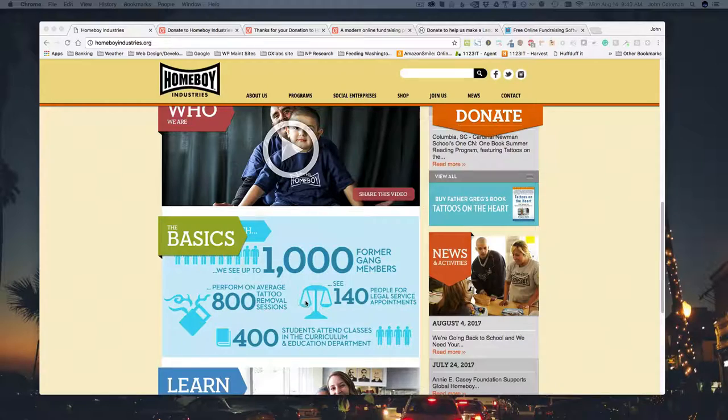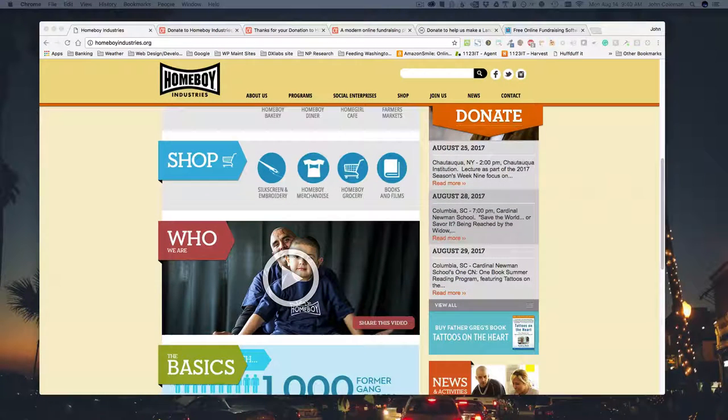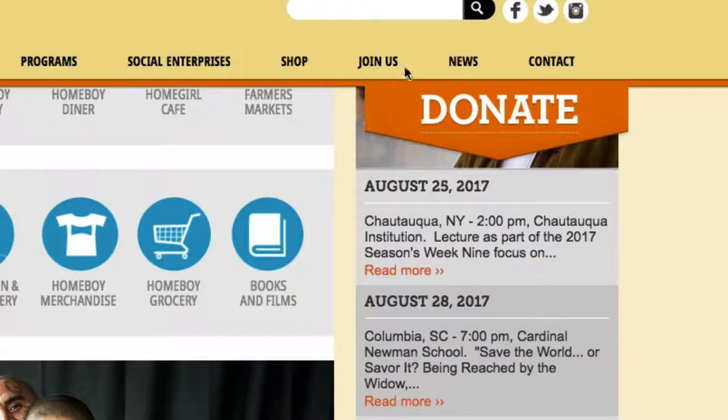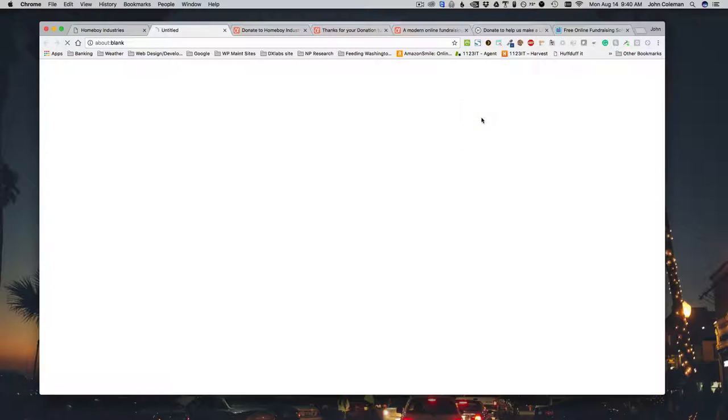The initial presentation of the home page is very succinct — you're not burying people in words, not forcing them to make any investment before giving back. You're offering a lot of content that is very accessible and easy to explore. The donate button is very prominent and there's a little animation around it, and clicking it takes me to the donate form.